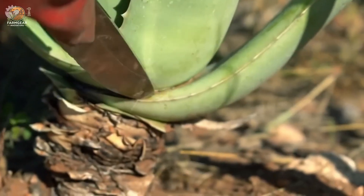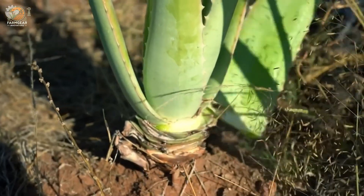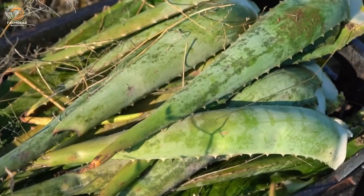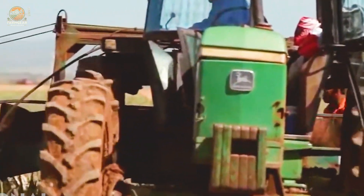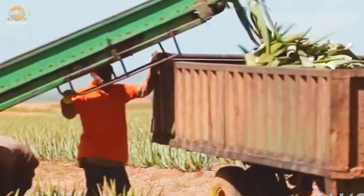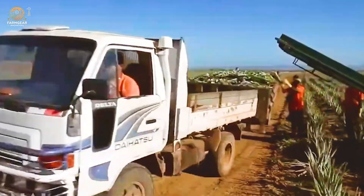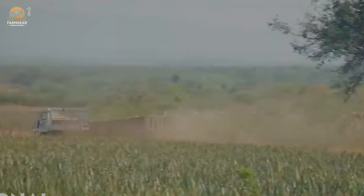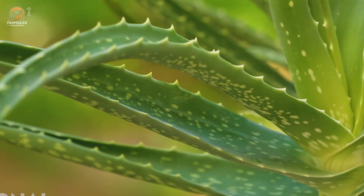Here's how extraction is done: first, the spiny edges are trimmed — these are actually the plant's 'mouths' where it breathes. Next, the top layer of the leaf is cut just a few millimeters below the skin, and using a plastic spatula — yes, the kind you'd find at your local hardware store — the clear gel is scraped away. This inner gel is where the magic happens: it's loaded with vitamins, minerals, amino acids, and polysaccharides — healthy sugars that fight free radicals and promote healing.